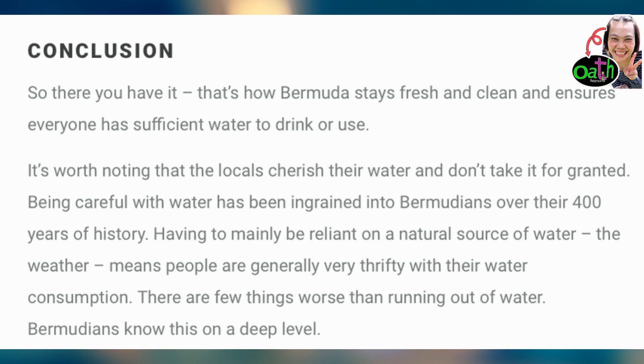Conclusion. So, there you have it — that's how Bermuda stays fresh and clean and ensures everyone has sufficient water to drink or use. It's worth noting that the locals cherish their water and don't take it for granted. Being careful with water has been ingrained into Bermudians over their 400 years of history. Having to mainly be reliant on a natural source of water, the weather means people are generally very thrifty with their water consumption. There are few things worse than running out of water, and Bermudians know this on a deep level.